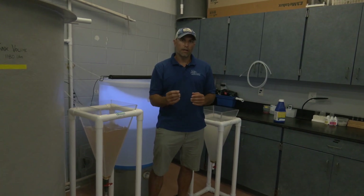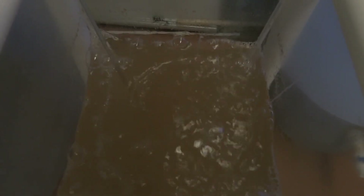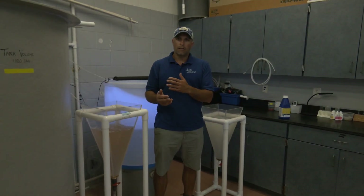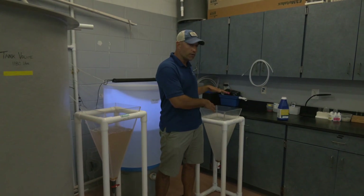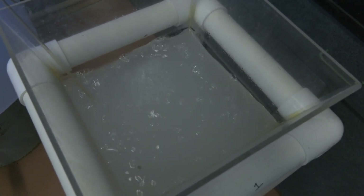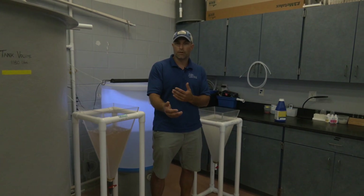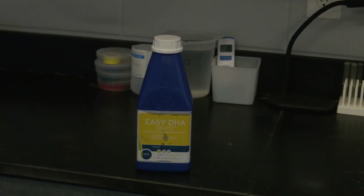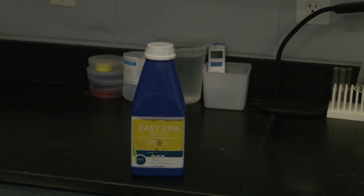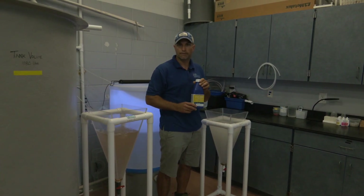Once the zoea reach a size large enough to eat artemia, we feed them first artemia instar 1 nauplii, then mix in artemia instar 2 nauplii, which are a little bit larger, at which point we need to enrich them. We hatch them in hatching cones, clean them, remove any unhatched cysts, count them, and feed them to the blue crab larvae as a supplement to the rotifers they're already eating. The enrichment formula is a DHA supplement that the artemia take into their guts and transfer to the zoea when consumed.